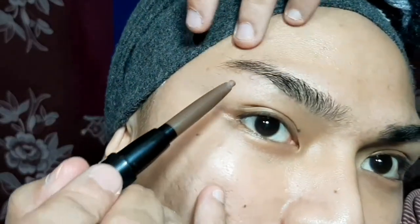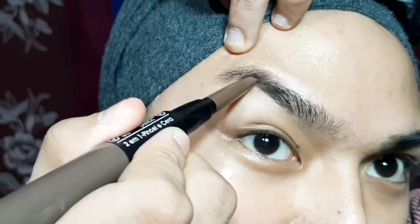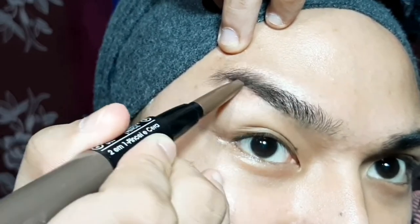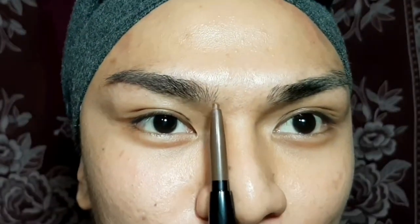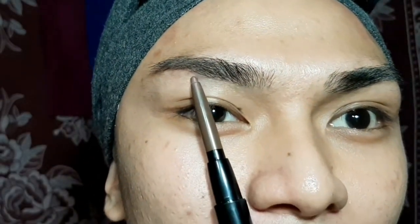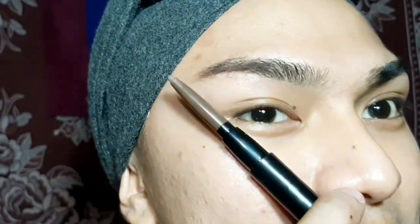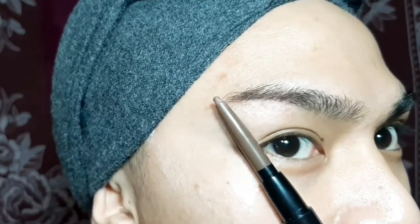Next thing is I'm taking the Ushas Eyebrow Gel and Pencil. From the middle part of your brows, take a little bit of stroke — slowly but surely. A pattern for you to do the brows: this is where you start, and then you go down. At the middle of your eyes, which is the arch of your brows, and at the end, which is the tip of your brows.